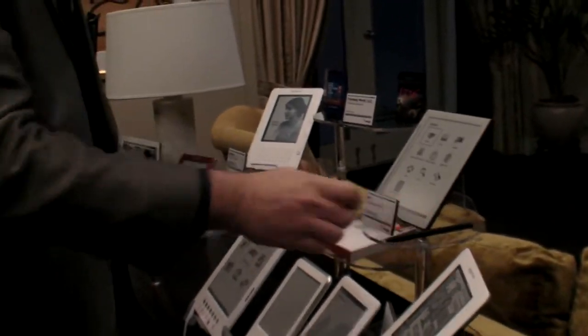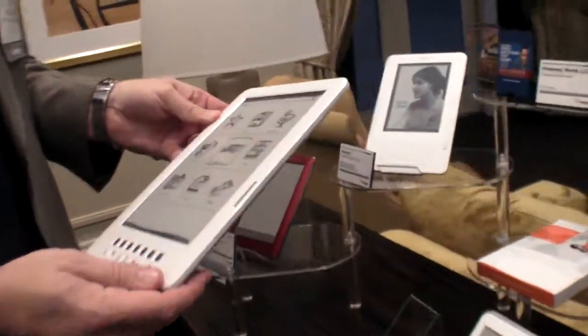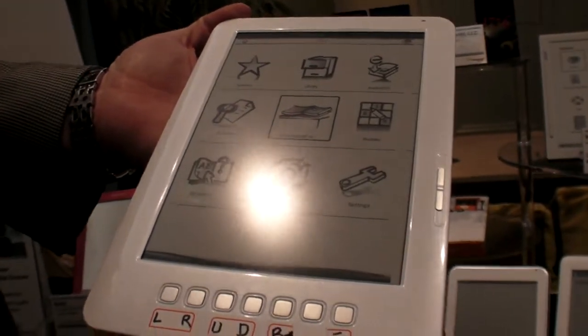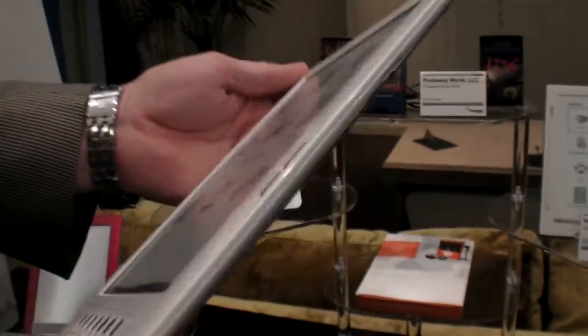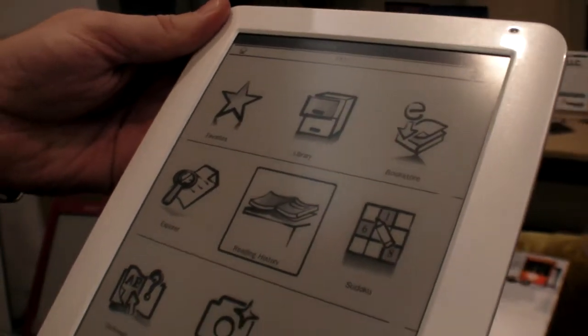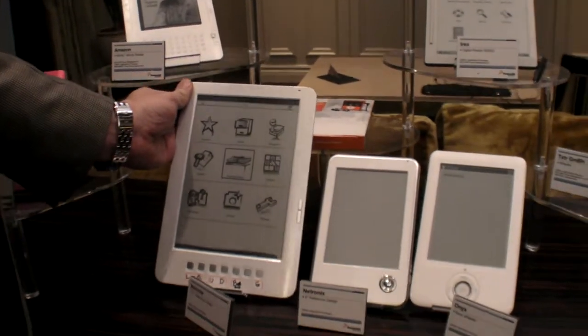We have many partners that do reference designs. For people that want to get into the e-reader business, they can buy reference designs. This is an engineering sample right off the line from a company called Netronics, using a 9.7-inch e-ink display. You can see how thin it is. There are several reference designs available from Freescale's partners.